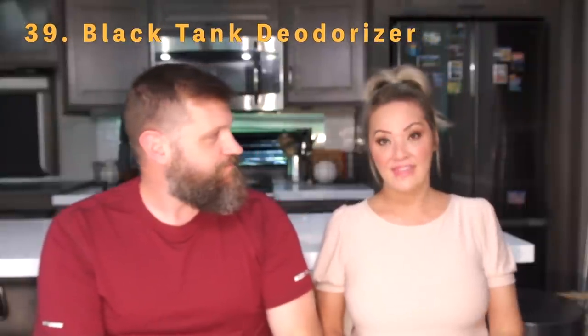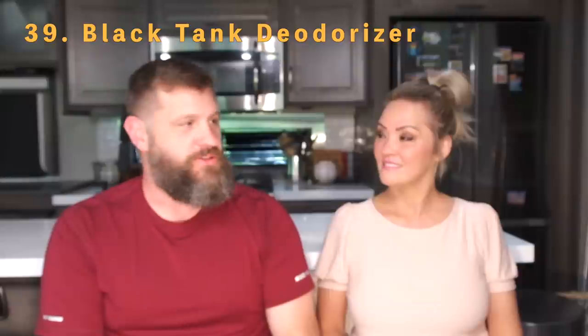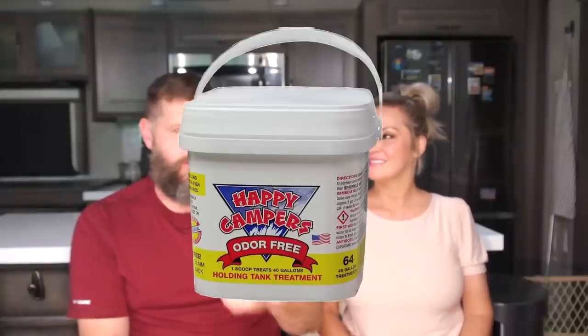Number thirty-nine is black tank deodorizer — a must have. We've tried two different brands; the drop-in pods weren't our favorite because of the melting plastic. We ended up sticking with Happy Camper, which you just scoop in. Every time you flush your tank and add a little water back, throw some in — it keeps everything smelling like daisies.